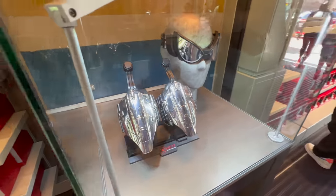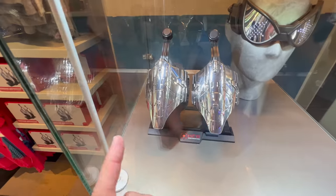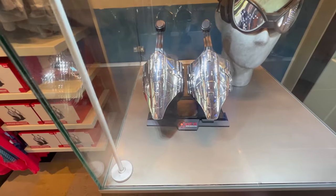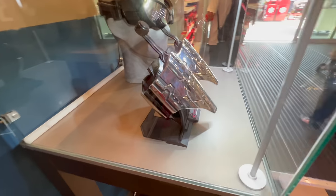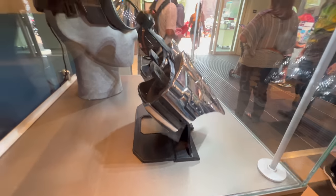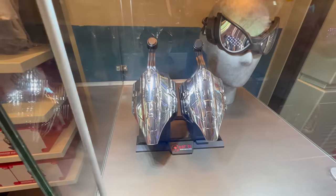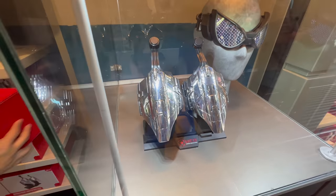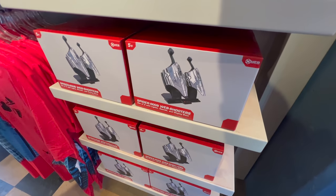The web shooter goggles are still here. I love these — I actually have a pair because I've always wanted web shooters since I was a little kid. Look at that display. You can wear them and they light up and do lights and sounds. I believe they're $70 — I can confirm it is $70.